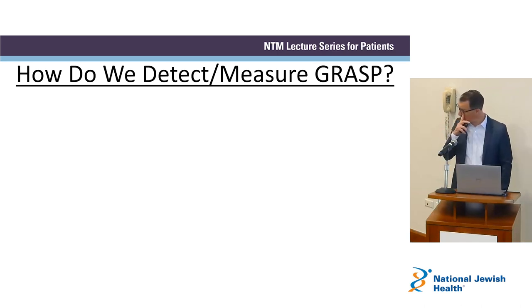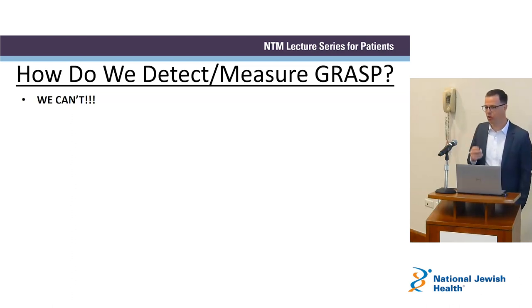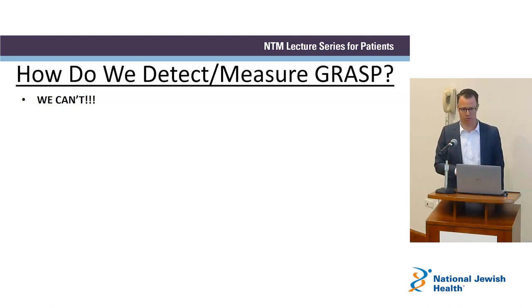Getting back to what I said earlier — reflux may just be going up into the esophagus and never getting into the lungs, which may be irrelevant. What we're really worried about is GRASP — reflux that's actually getting into the lungs. So how do we detect that? How do we measure that? We can't. This is the huge million-dollar question.